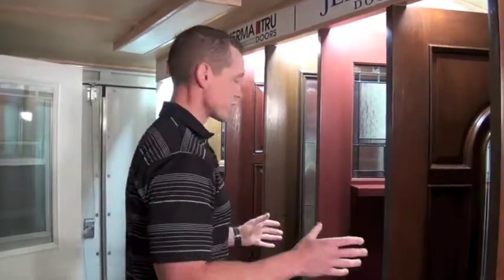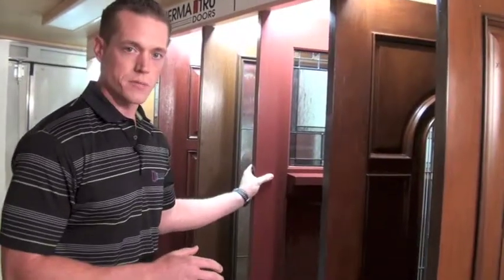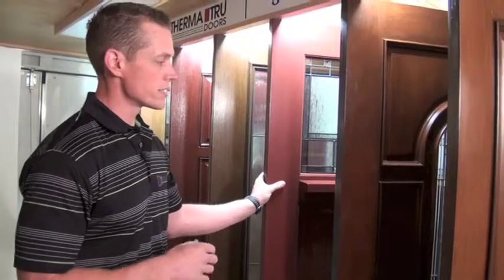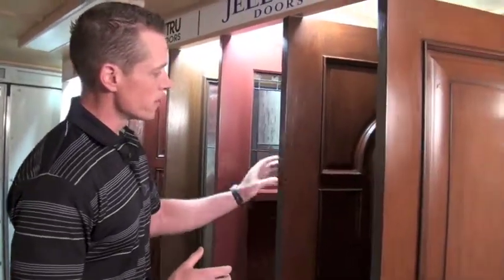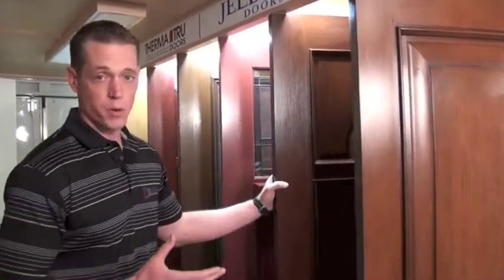The next would be the material that you're going to choose. All of these doors are samples from a lot of different manufacturers. Here we have a smooth skin fiberglass door that's been painted if you just want a painted look, or if you want it to resemble a real wood product. These two doors here up front from Jeld-Wen — this one specifically has a mahogany grain skin to resemble a mahogany door. So what you want your door to look like is going to play a part.